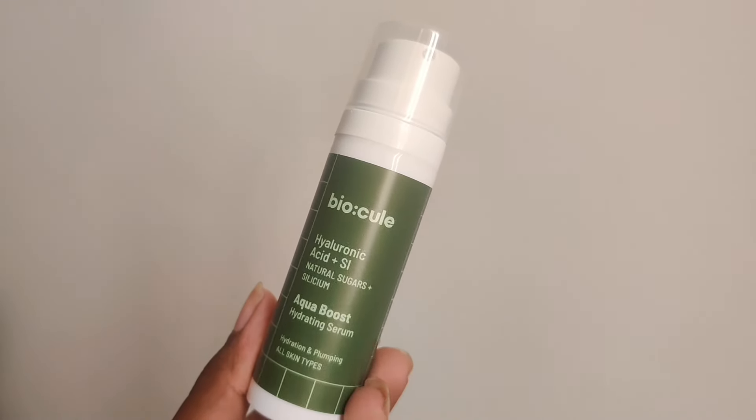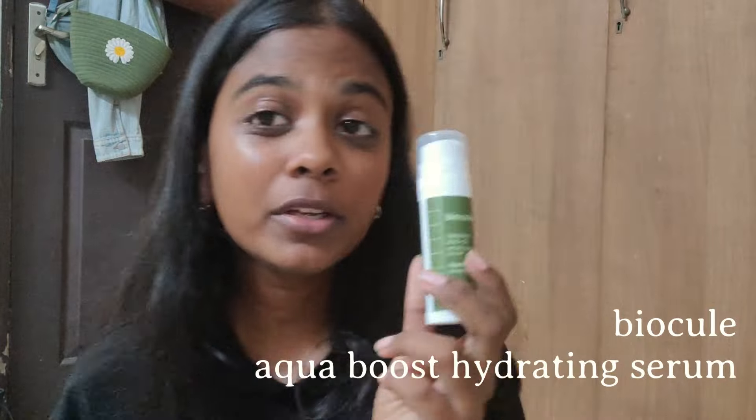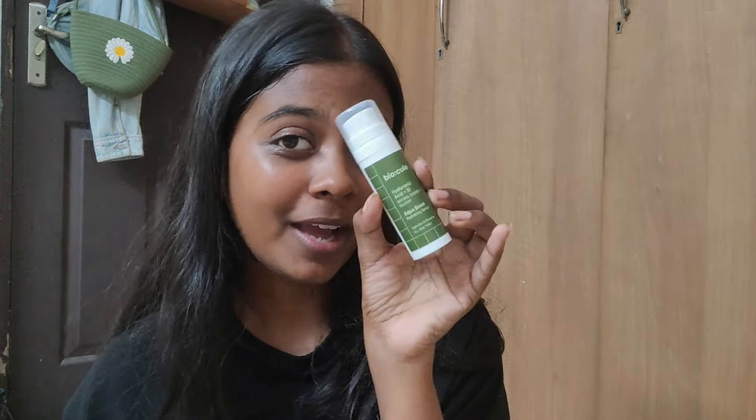While my face is still wet, I go in with a hyaluronic acid serum — because my skin is dry and dehydrated, I make sure to use one as part of my nighttime routine. Today I'm using the Biocules Aquapuris Hydrating Serum. It has hyaluronic acid and something called sericium, which improves the structure and integrity of your skin cells and works really well with hyaluronic acid to leave skin feeling plump and healthy. It comes in a pump bottle — very compact and easy to use. The serum is watery, lightweight, not sticky, and dries up quickly.